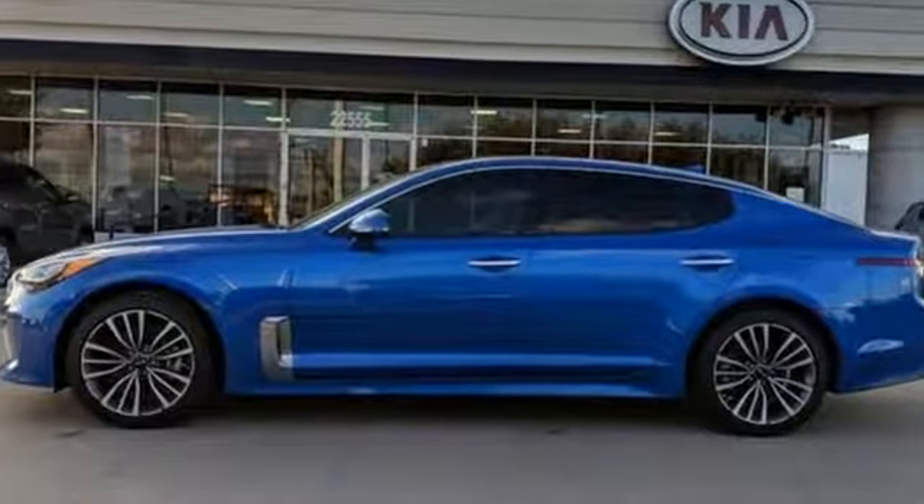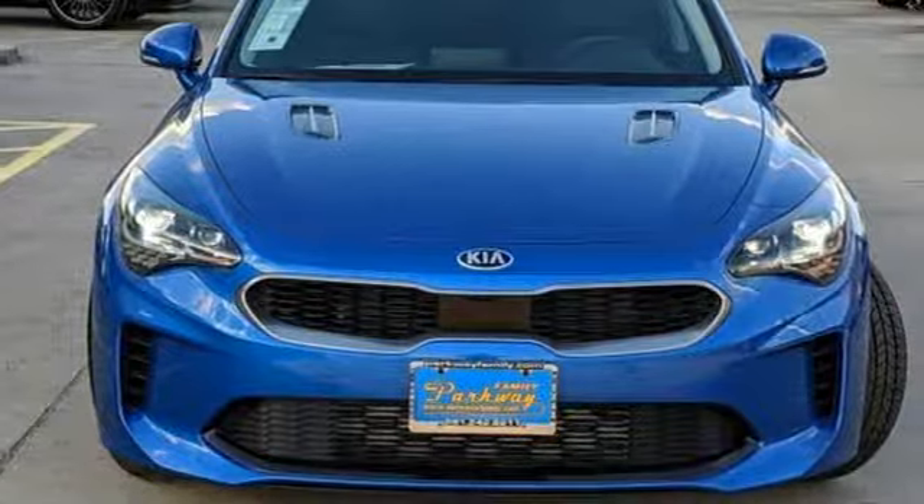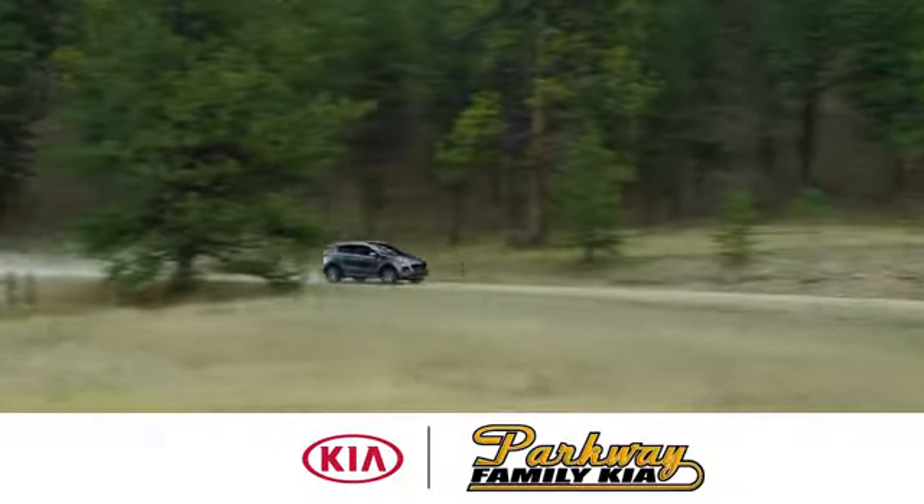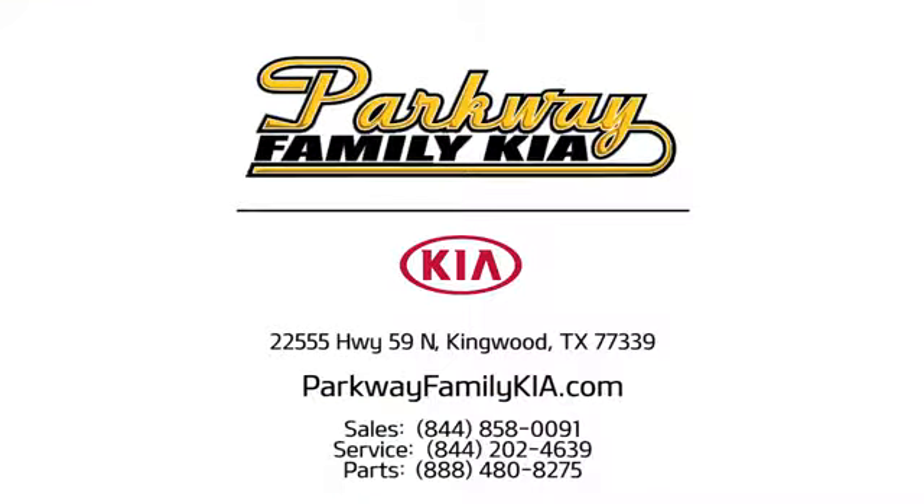Step into a Kia and be surprised. There's even more to see in person. Take it for a test drive today. Stop on in to Parkway Family Kia today. We're conveniently located at 22555 Highway 59 North in Kingwood, Texas.